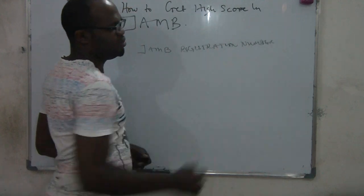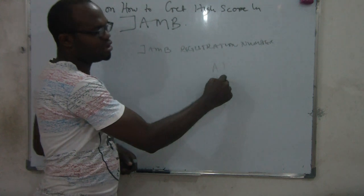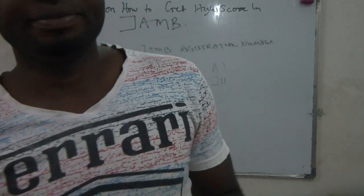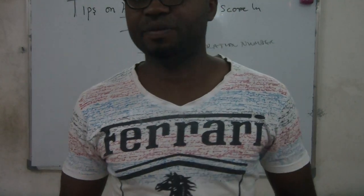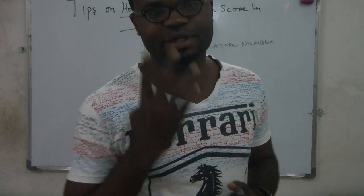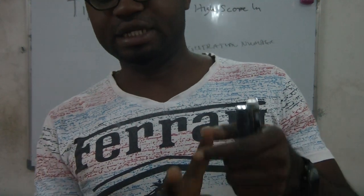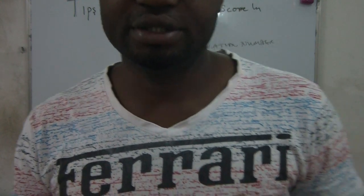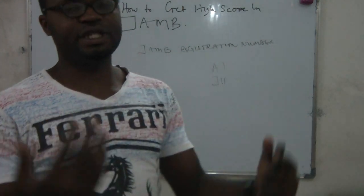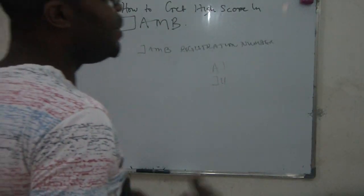Take note — when you look at your printout that you got after JAM registration, you're going to see your JAM registration number. The number normally ends with an alphabet, maybe A, I, J, H or so. So that's what you're going to key in. Once you type it in, you're going to see the four different subjects that you're supposed to write for JAM. Remember, each person writes four different subjects.